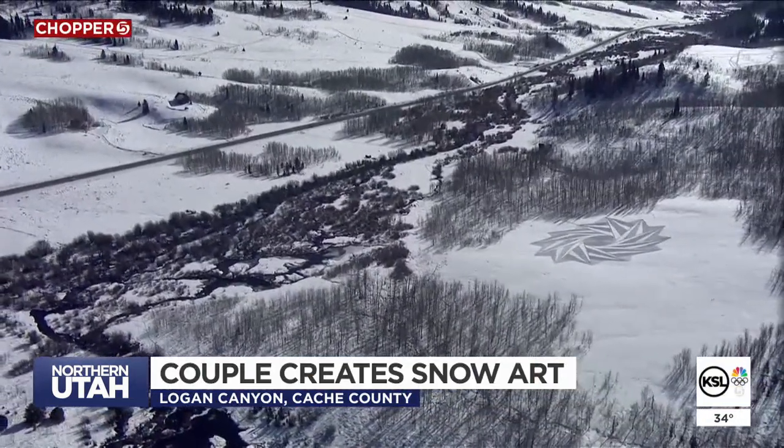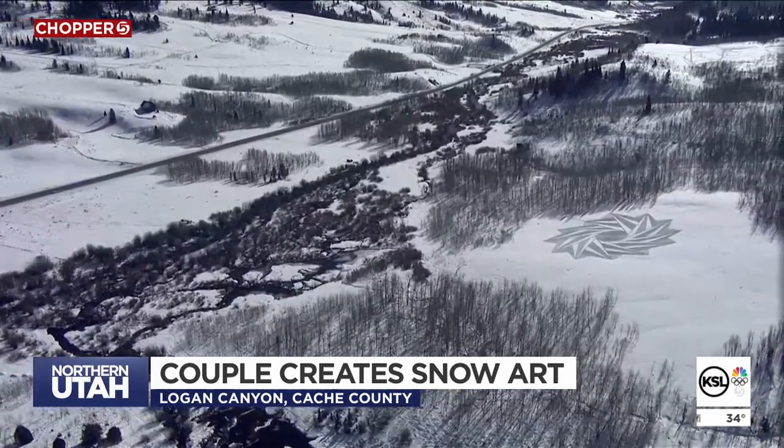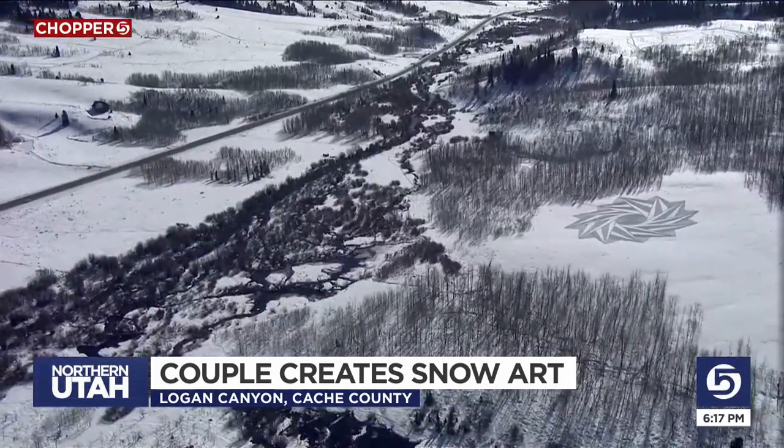And this winter, getting to that next solid storm can take some patience, too. Mike Anderson, KSL 5 News.